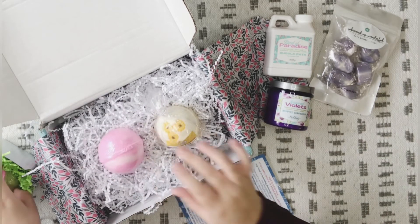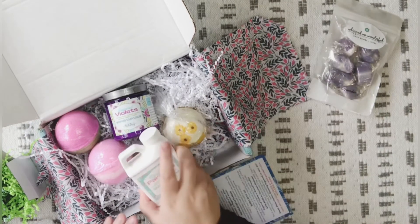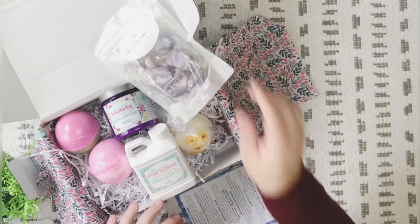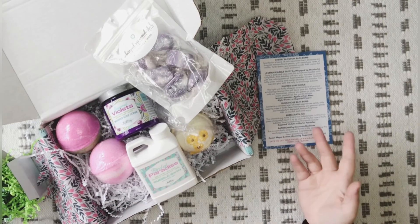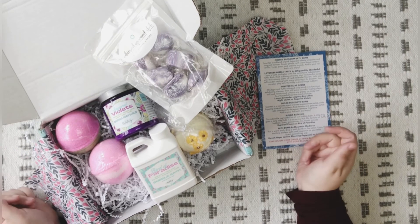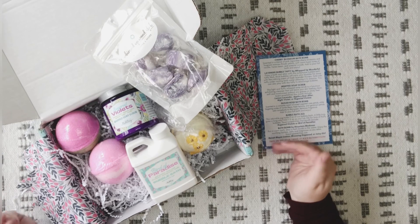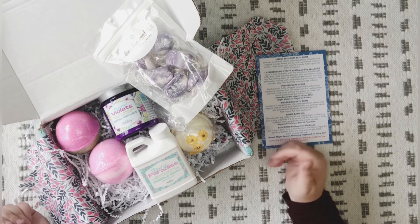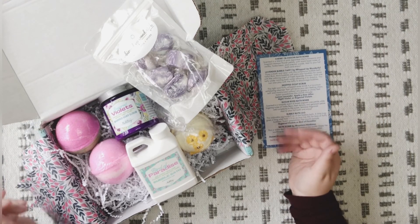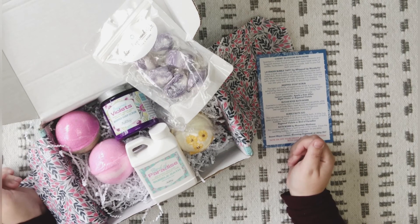So we got a special bath bomb by Mountain Madness and two Bath Bevy bath bombs, our whip soap, our bubble bath, and our bubble bath taffy — very unique. You guys let me know in the comments below what you liked, what you didn't like. If you subscribed to Bath Bevy, what did you get? Did you get any of the other scents and did you like them? Let me know how you feel about this moving to a quarterly schedule. I really do appreciate you guys taking time to hang out with me — it has been a pleasure and I hope to see you in my next video. Bye everybody!